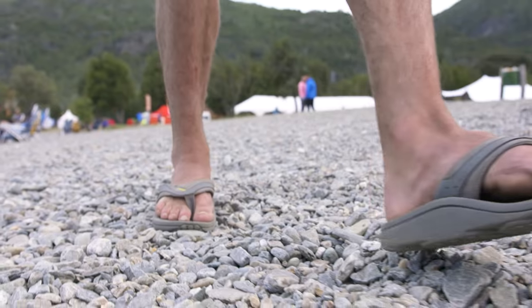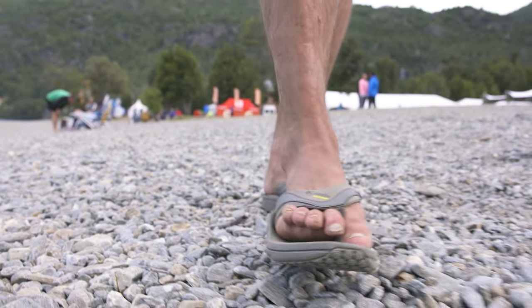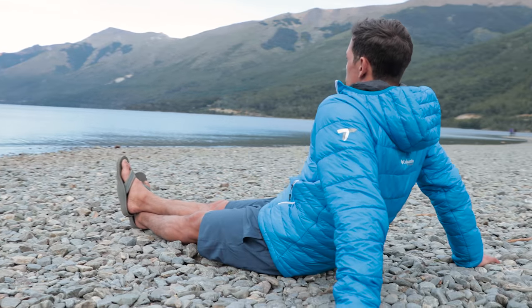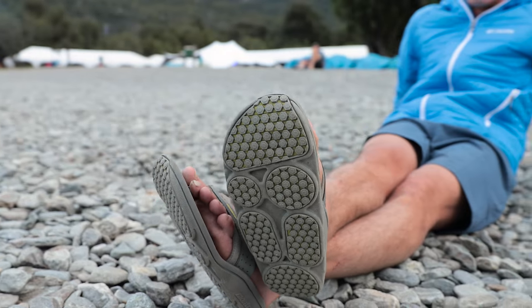Looking after your feet is of the utmost importance when trying to do any kind of distance. The Molokini 2 sandals have absolutely saved my feet on this trip. Being able to take those trainers off and just relax and air your feet just prepped me for the next day, ideally.